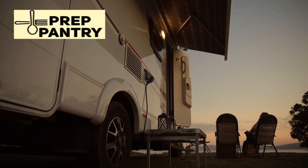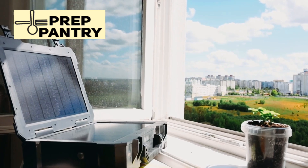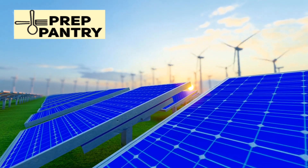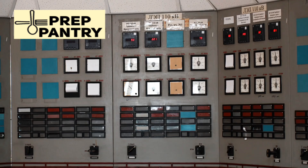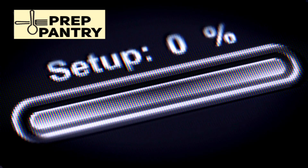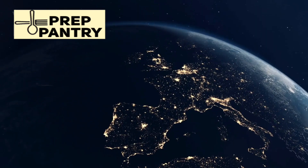Third, think about portability. Will you be traveling with this unit, taking it camping or using it in an RV? Or is this going to be a semi-permanent solution that sits in your garage or basement? Portable units are great for flexibility, but they usually sacrifice some capacity. Fourth, let's talk about budget. A smaller, affordable unit that you can buy today is infinitely better than waiting and saving for some dream setup that might never happen. You can always expand later, but you can't go back in time and prepare for an outage that's already hit.